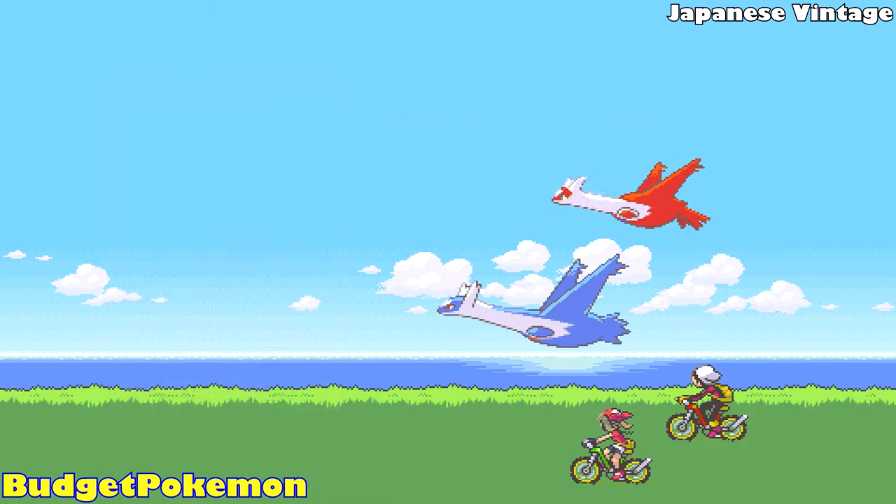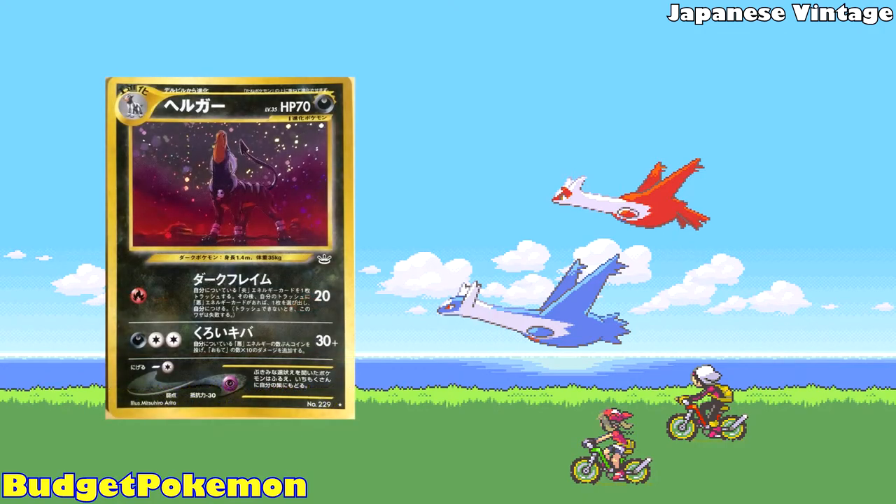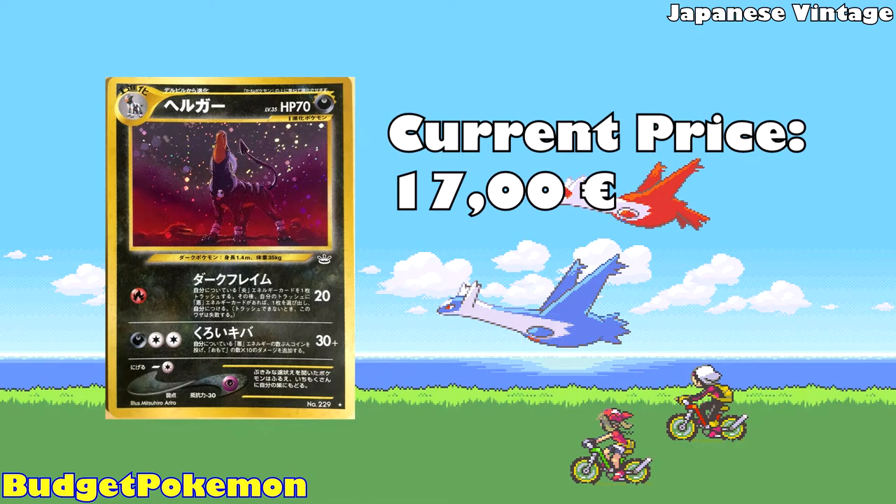The third card for our Japanese Vintage category is a Houndoom from Neo Revelations, currently available for 17 Euros. This is another one of Mitsuhiro Arita's illustrations. You have Houndoom looking like it's howling — maybe at the moon, maybe howling to ready the pack for an attack. The background looks like it's maybe inside a volcano, and I really think this artwork looks insane.